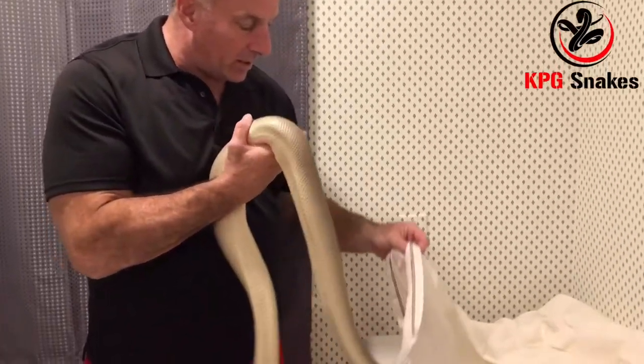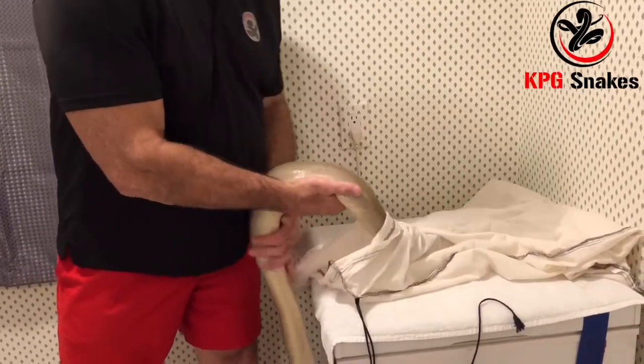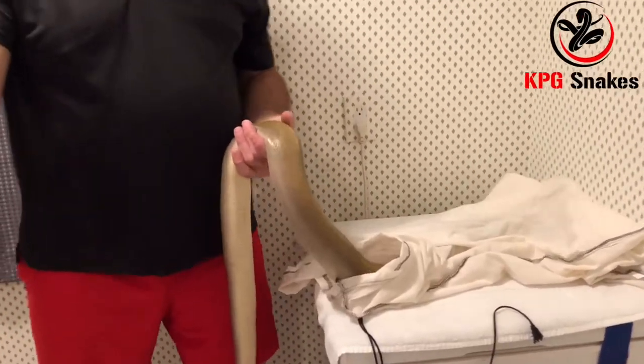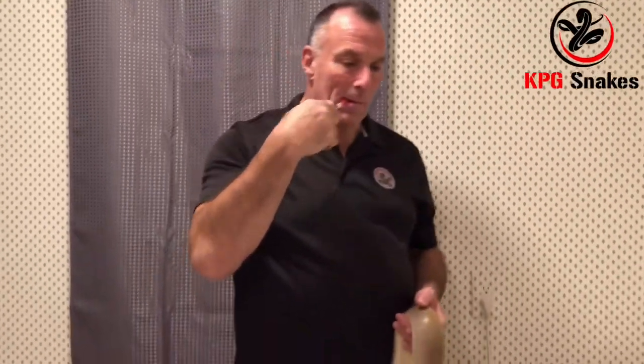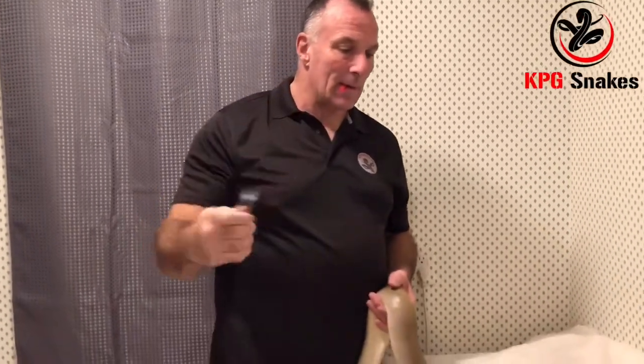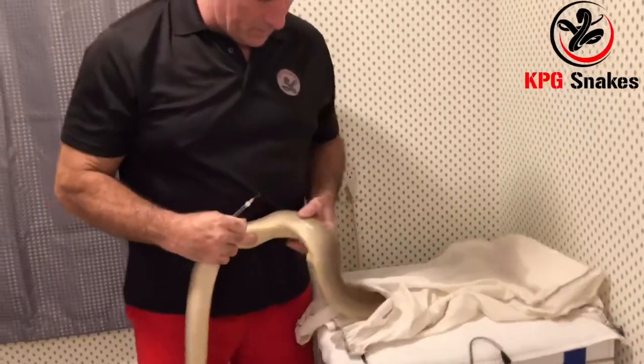I'm going to put his head into a snake bag so he'll calm down. My wife can hand me the medicine — it's pre-loaded into a syringe. He doesn't like this but it's good for him.